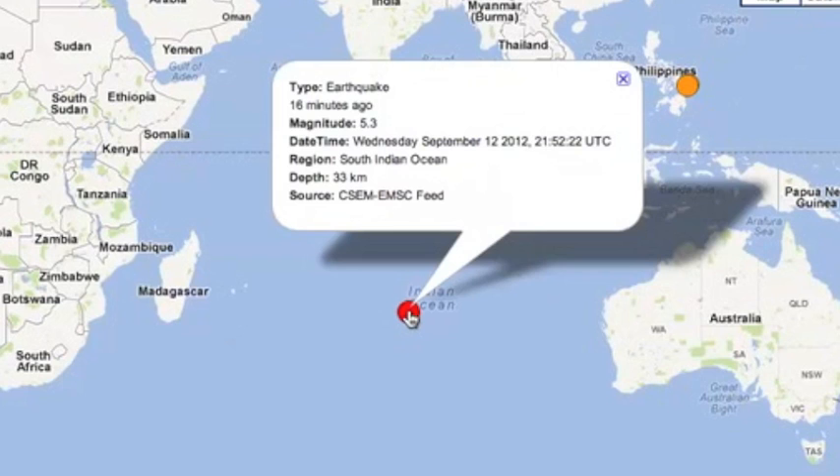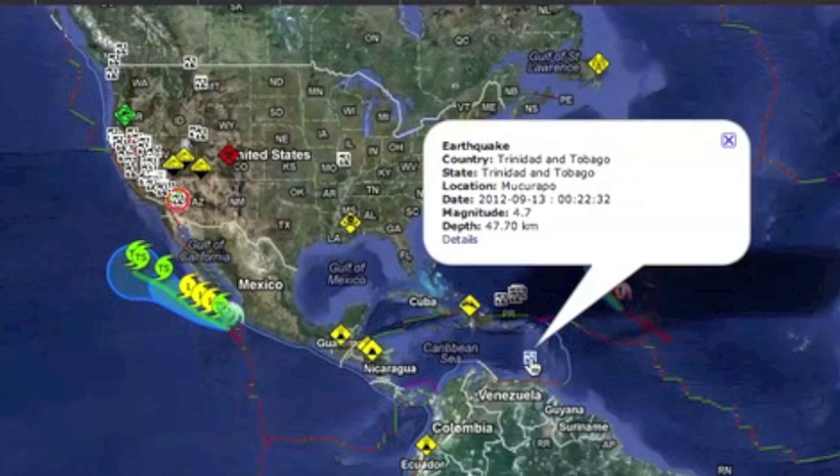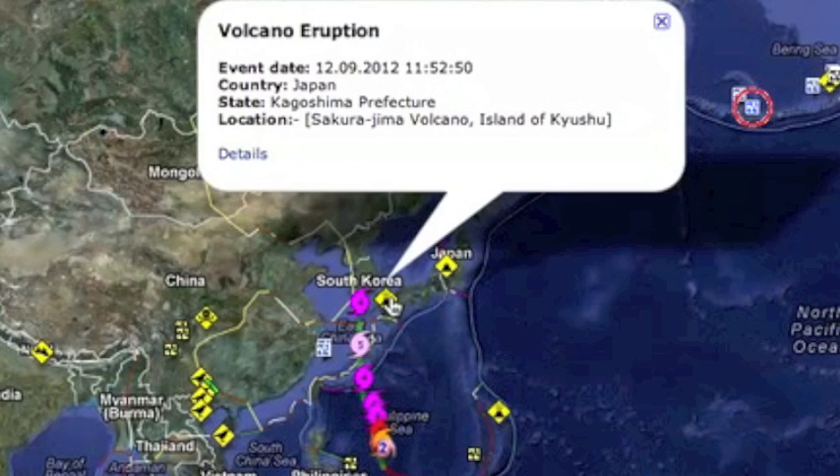On to earth movers. The Indian Ocean took a couple five-pointers yesterday, larger than average for the eastern Caribbean here, and we had a volcano eruption in Japan.